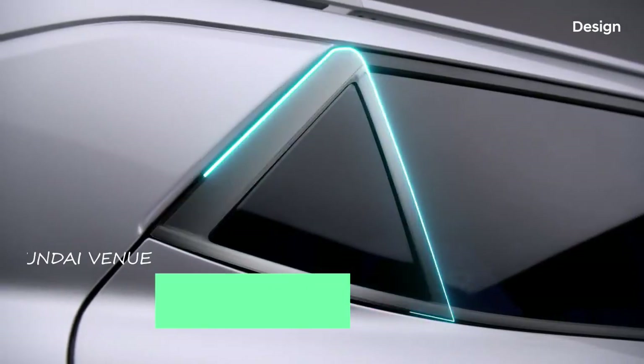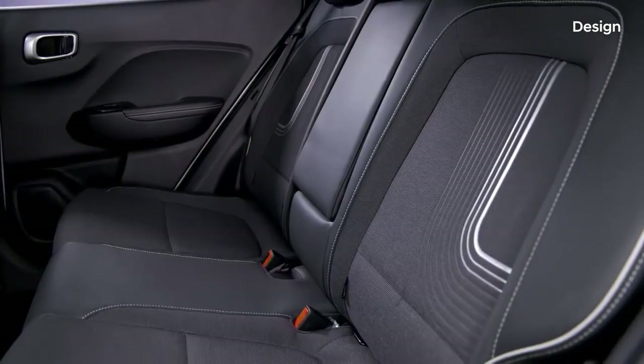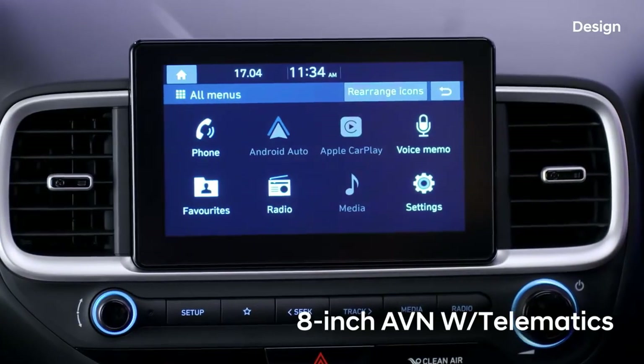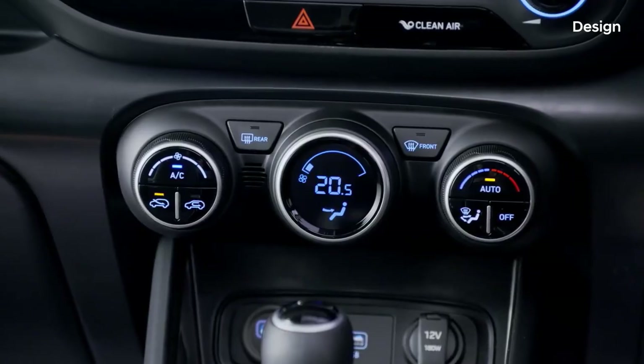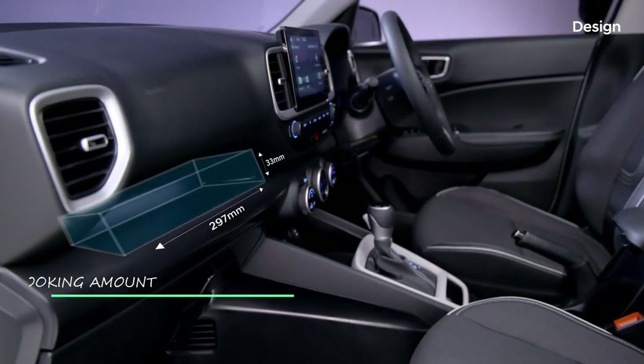The new Hyundai Venue is scheduled to be launched in the country on June 16, 2022. The bookings of the new Venue have already started. Interested buyers can pre-book the new Venue online or at an authorized dealership by paying a token amount of Rs 21,000.